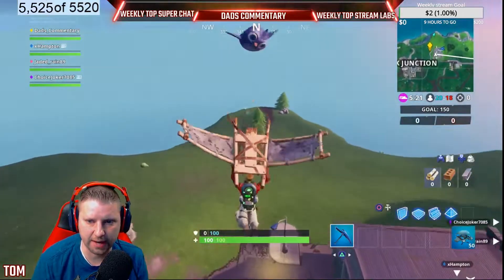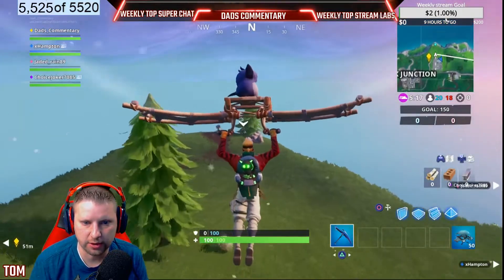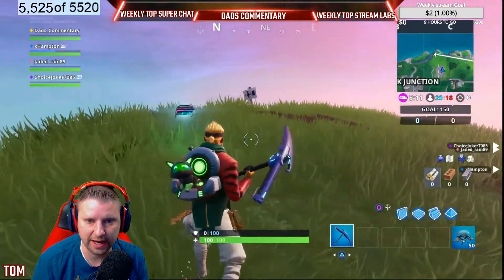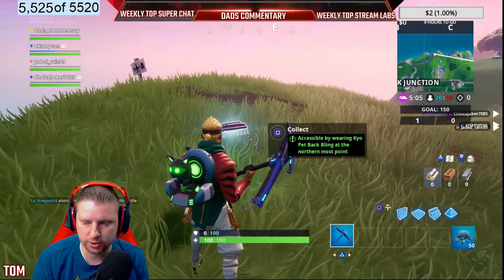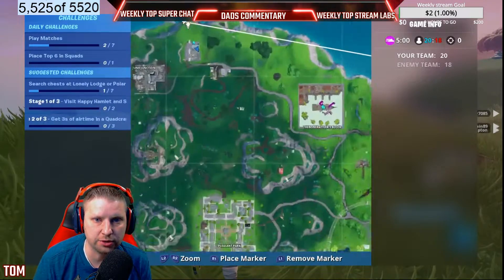Showing you how to get Fort Bite number 32 location. This is only accessible wearing the Keo back bling — if you notice my back bling, you do need to have this on. It is accessible at the northernmost point, and I will show you exactly on the map where it's at.